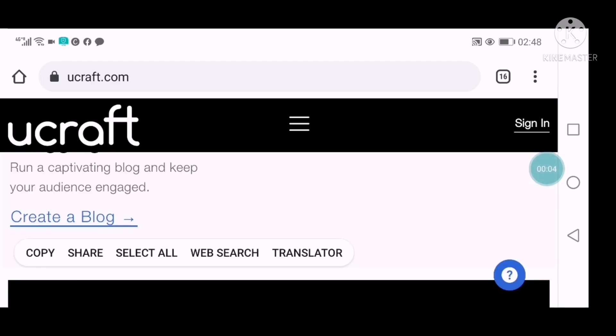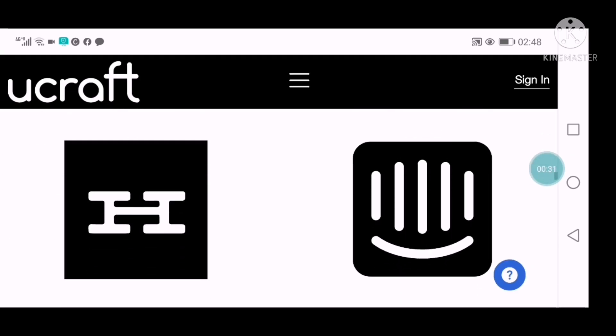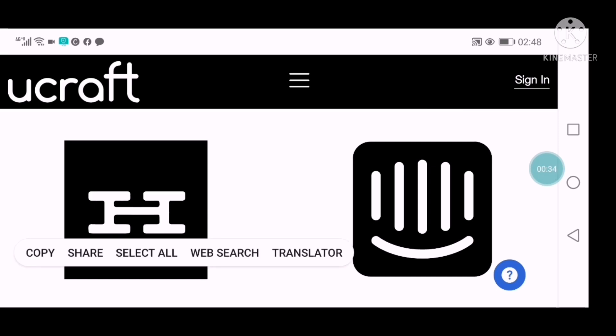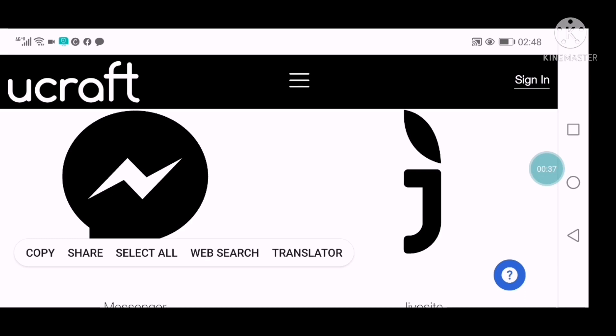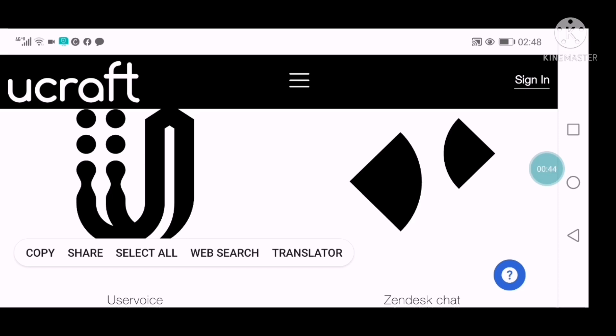The next website builder I have for you is called Ucraft. This is also a great website builder that will guide you all through building your website. It will teach you how to create a website without employing anyone or paying anybody. One thing about this one is that it has a natural beautification in its templates. It's highly recommended for anyone trying to build their own website.